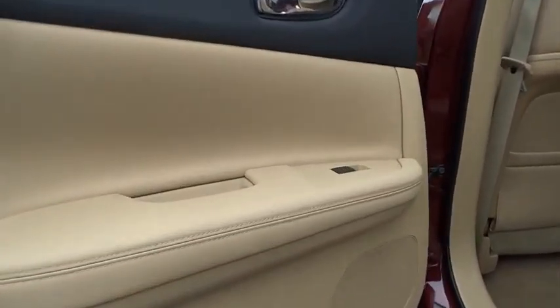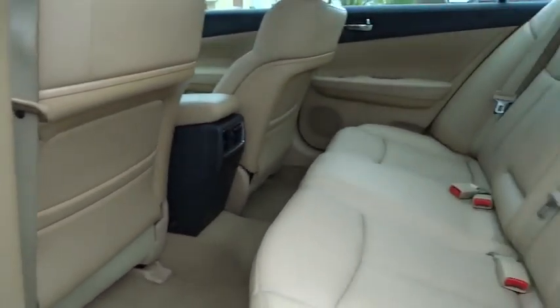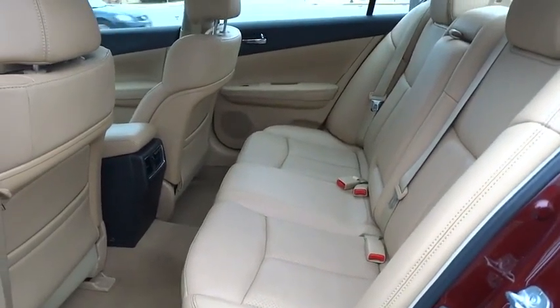Cruise control, auto dimming rear view mirror, aluminum wheels, keyless start, universal garage door opener, AM FM stereo radio.